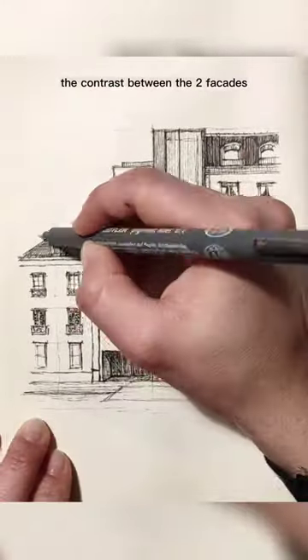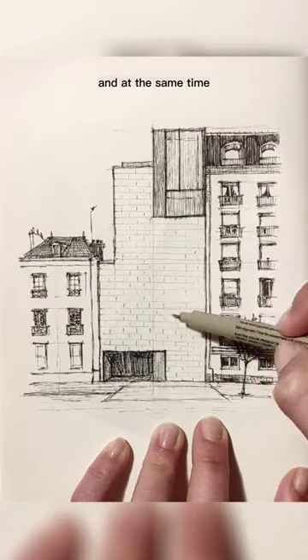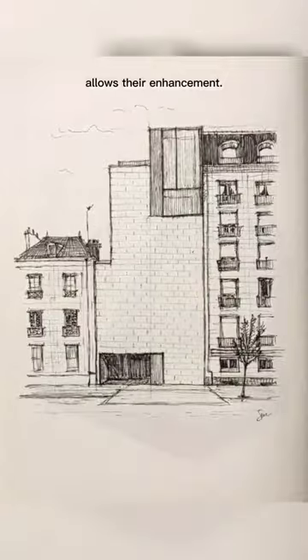The contrast between the two facades in which it is inserted further emphasizes the contemporarity of the project and, at the same time, in its simplicity, allows their enhancement.